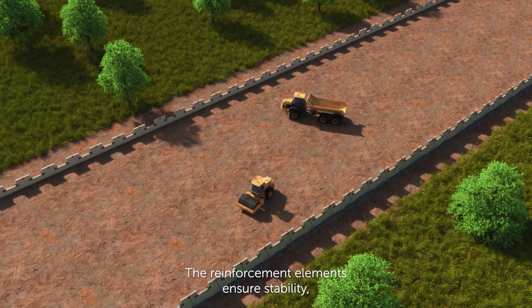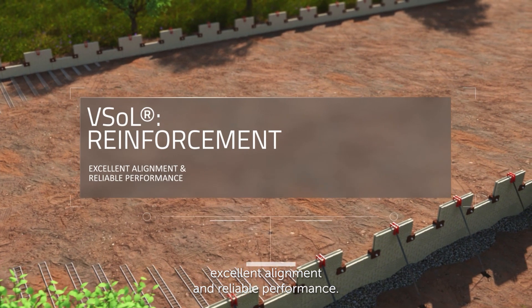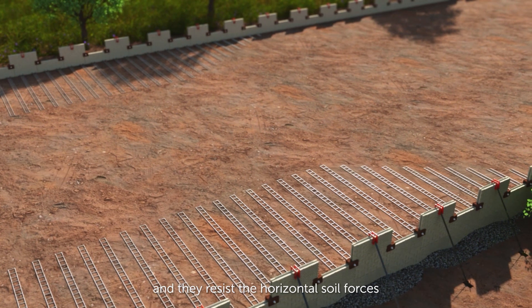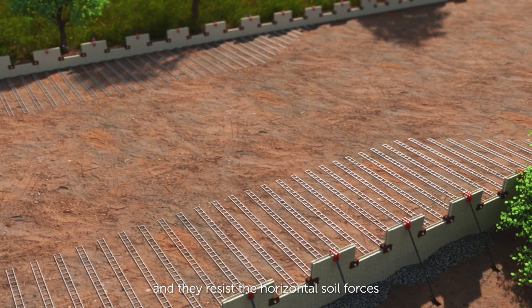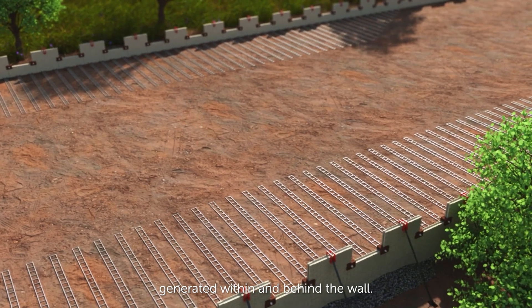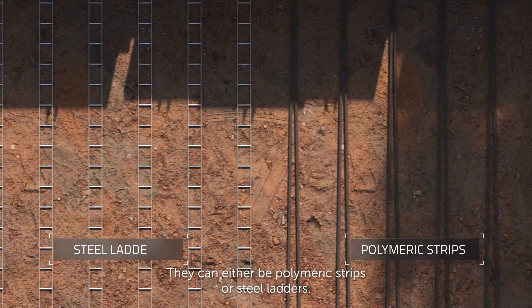The reinforcement elements ensure stability, excellent alignment and reliable performance. They tie the facings into the soil mass and resist the horizontal soil forces generated within and behind the wall. They can either be polymeric strips or steel ladders.